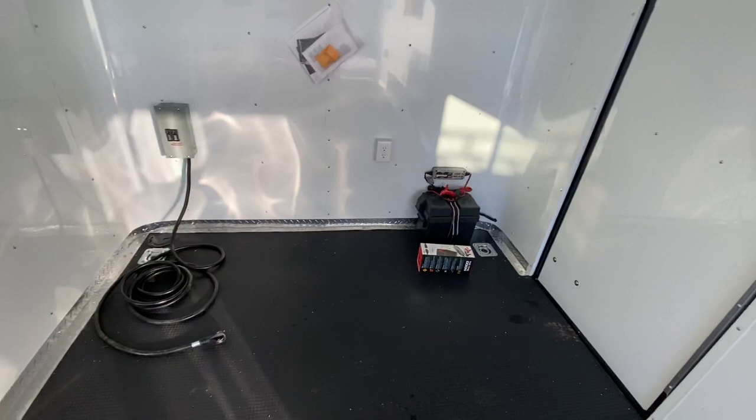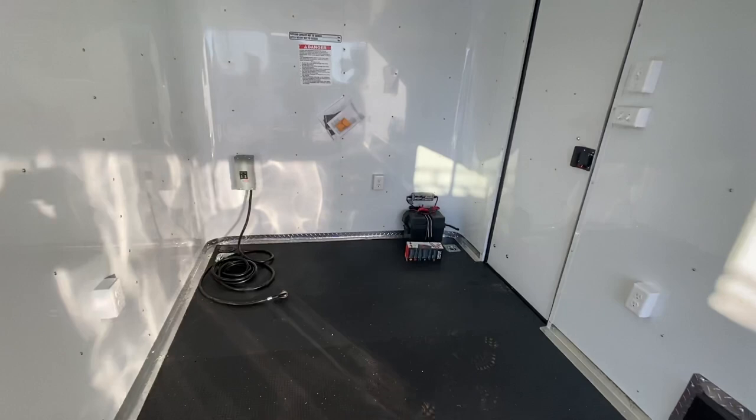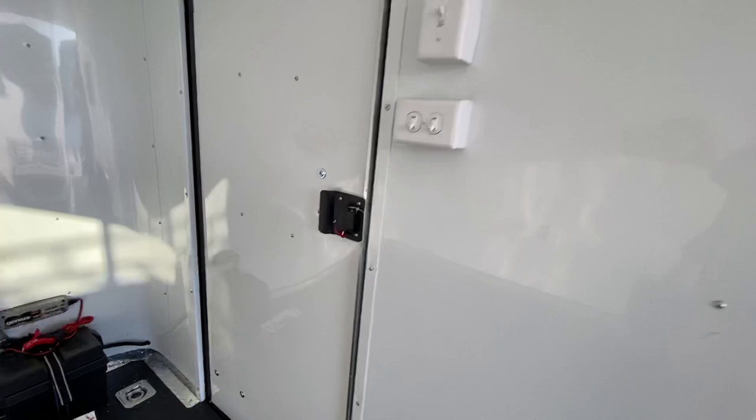We also have 30-amp service — you can run a long cord out to your generator on the tongue and bring 110-power into the trailer. That powers your interior outlets, your four-foot LED lights across the ceiling, and your AC unit with a heat strip, so you can heat and cool these trailers as well. Switches right here control all your lights, and the back side of the RV lock gives you a latch and a set of keys.